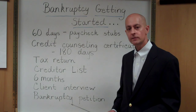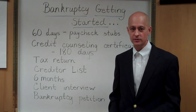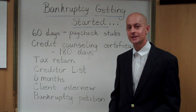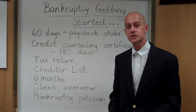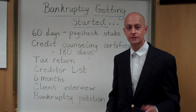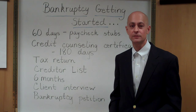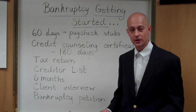If you have any questions, you can call me at 770-792-1000, or visit my website at www.chapter7attorneys.com. I hope you found this informational getting-started video helpful. Until next time, good luck. Thank you.